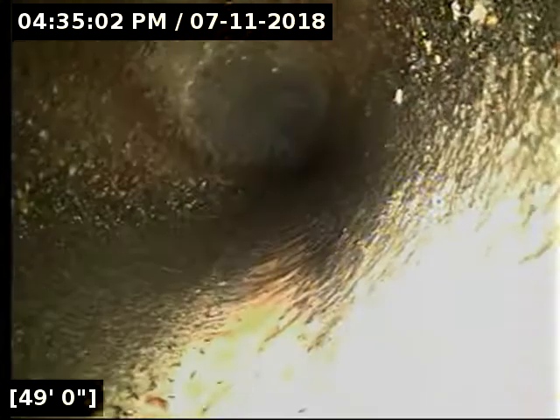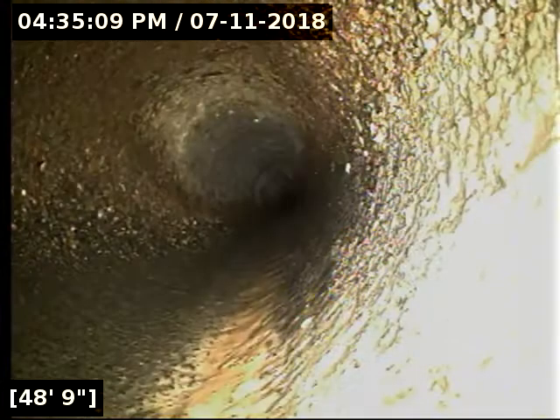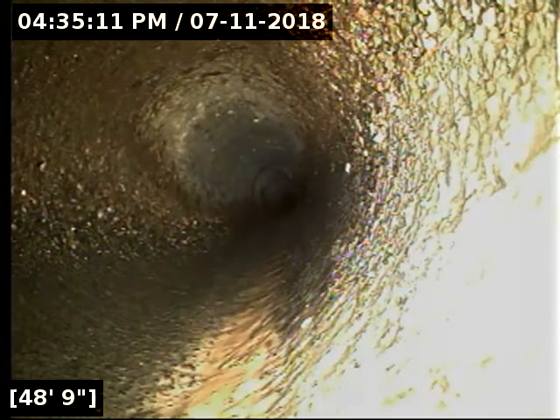Located the camera head here right at the transition point from ABS to concrete. I had to push just past it, but this is out in the roadway. We're about a foot out into the street at this point, making all the concrete the city's responsibility. I can inform them that there are a few roots in the line at this point — they're not affecting the flow.